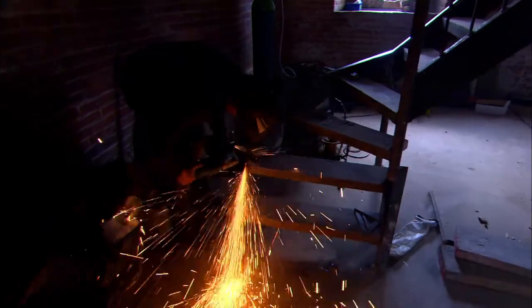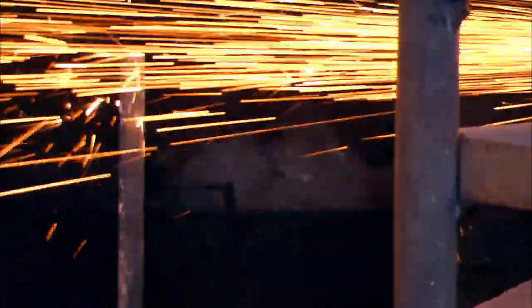Today they're fitting the bespoke metal staircase, which will lead from the living room up to their bedroom.